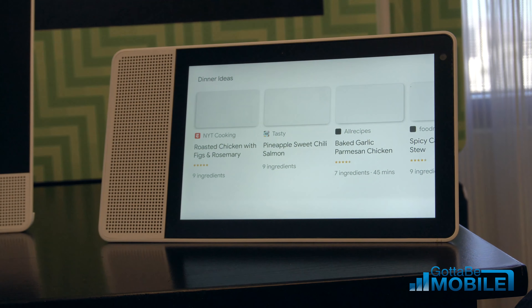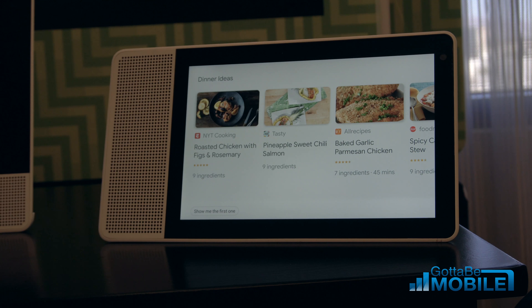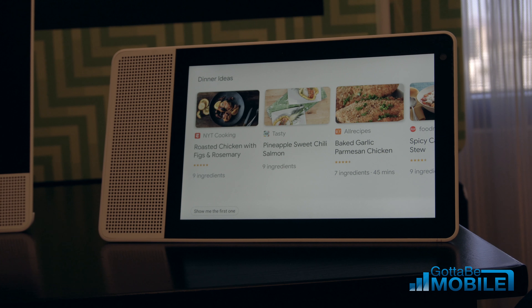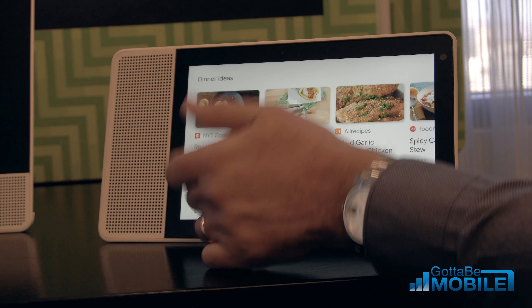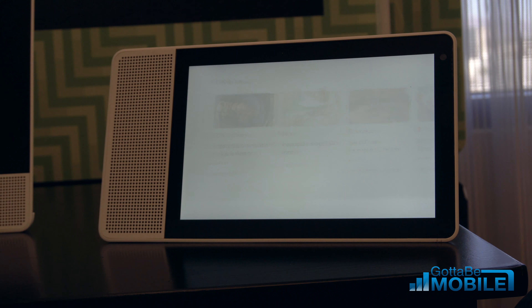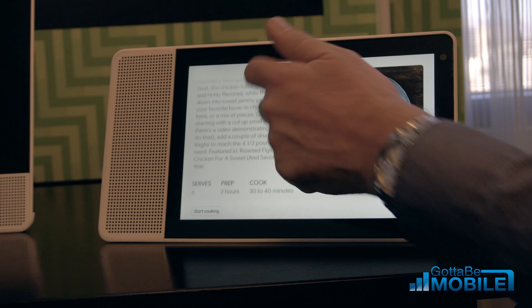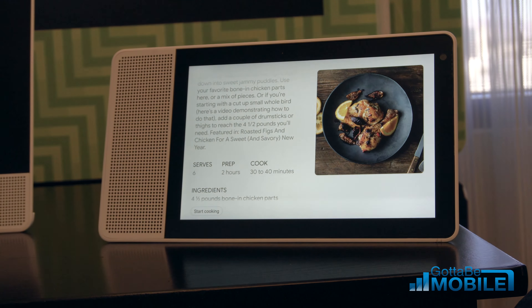Now from here, one thing I want to do is figure out what I'm going to make for dinner tonight. Hey Google, what should I make for dinner? Here are a few options you might like. This is using other data in Google — we already have partnerships with New York Times Cooking, Tasty, and All Recipes to show this information. We've put it into a really pleasing visual format. I'm going to look at this roasted chicken recipe — it looks good. I've got 30 minutes to make it, so I think I can do that.